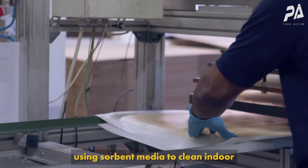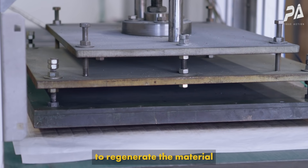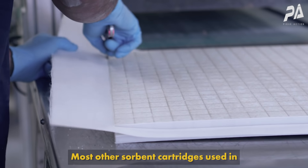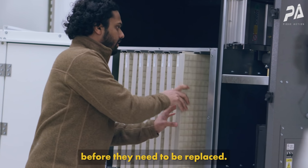The concept of using sorbent media to clean indoor air has been used for decades in many applications, but the key breakthrough was being able to regenerate the material at a lower temperature so it can have a long lifetime. Most other sorbent cartridges used in buildings need to be replaced every two or three months. Our filters can be used for two years before they need to be replaced.